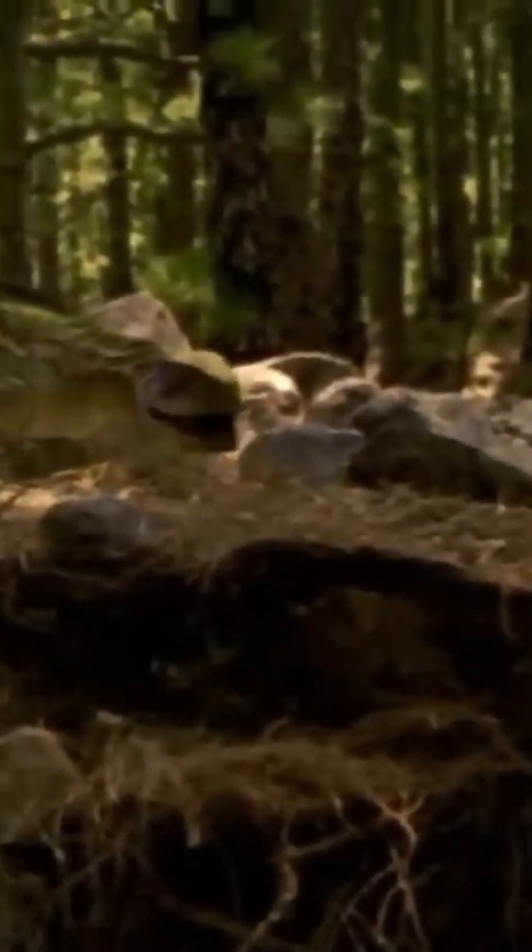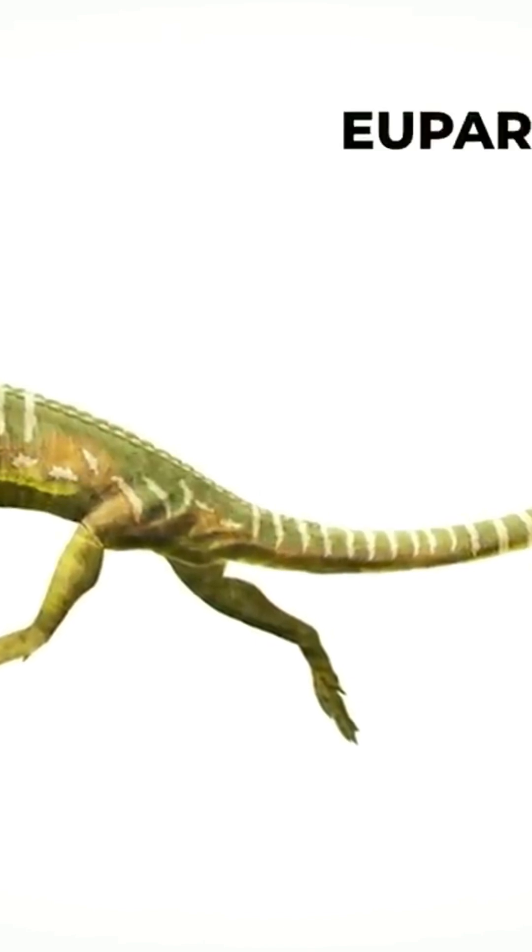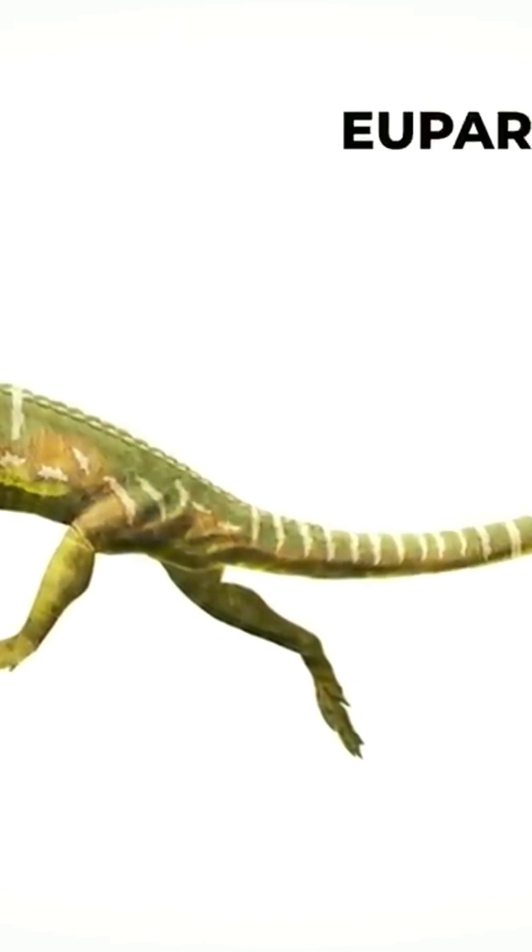It moves, and seems to approach us. Let's stay a little behind. It is a quadruped, and it seems to fulfill all the characteristics required to give birth to future dinosaurs.